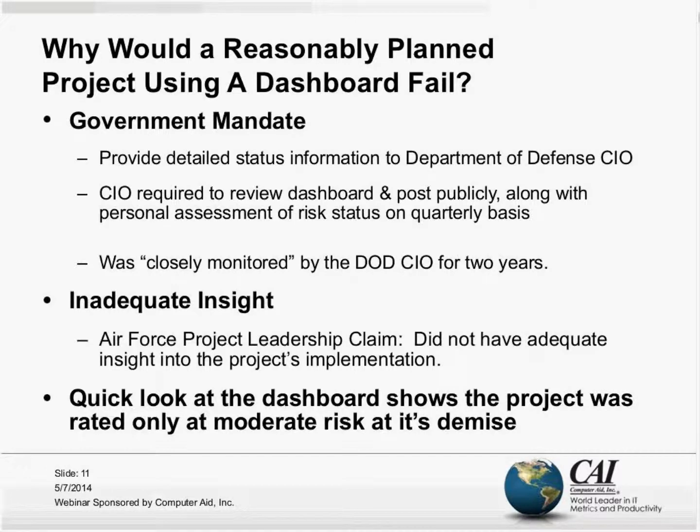If you take a quick look at what kind of information the dashboard for that failed, canceled project showed after a billion dollars — even at the very end, the project was rated only at moderate risk. So why is that?